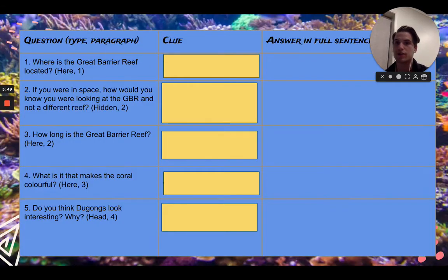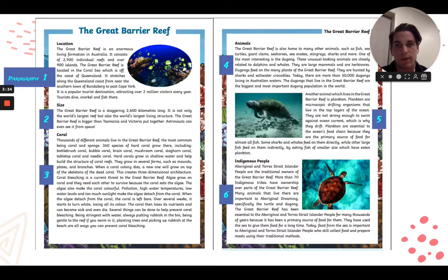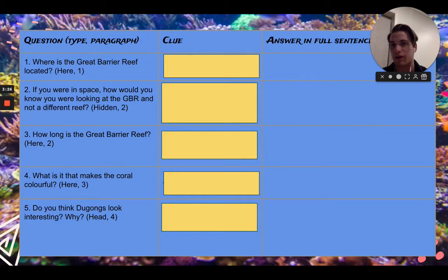Starting with the questions: where is the Great Barrier Reef located? So this is a 'here' question. You can see that the 1 stands for paragraph 1. So when we're looking at a 'here' question — where is the Great Barrier Reef located? — just go back to the text, read through it. It's right in there. So make sure that you are looking, eager and keen, looking for the keywords of location.